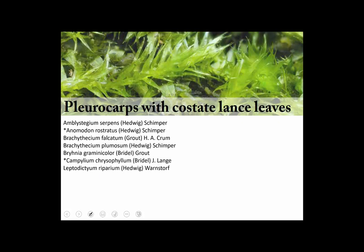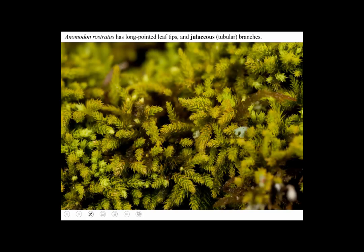Let's take a look at a few pleurocarps with lance-shaped leaves that have a mid nerve, a costa. Some of these are especially common. Here's one called Anamodon rostratus — rostrate means beaked. The leaves of Anamodon rostratus are drawn to a long hair point, giving it a sort of spiky look.